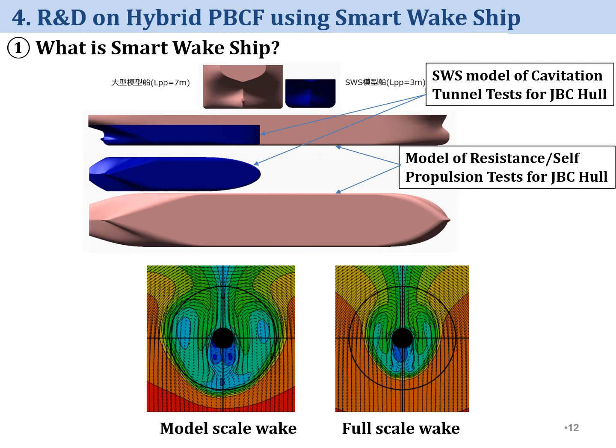As I explained, PBCF survived for 34 years because of continuous R&D. From now, I'll explain the recent R&D results, mainly about hybrid PBCF using the smart wake ship. You may think: what's the smart wake ship? The smart wake ship is a model ship creating full-scale aft wake in a cavitation tunnel. You may know full-scale wake is different from model-scale wake, like this wake distribution.